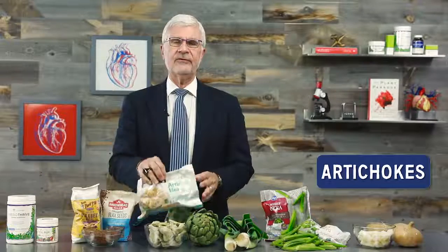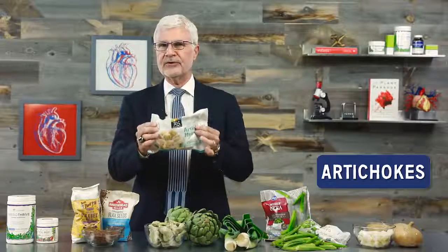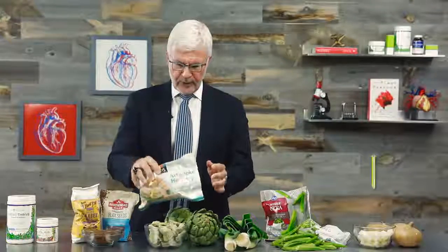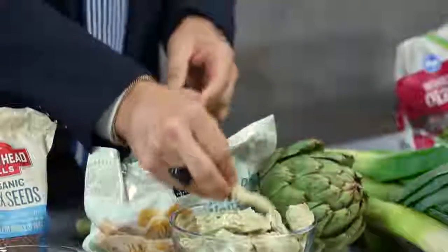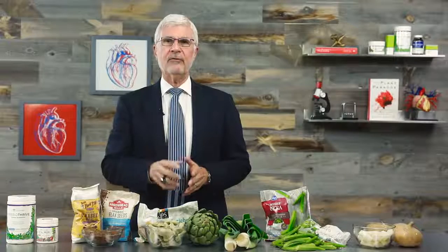Next up, artichokes. You can prepare them whole and eat them, but if you want to make your life easier, I suggest buying frozen artichoke hearts — it takes the prep work down to nothing and they basically look like this. If you want a delicious and lectin-free way to enjoy those artichoke hearts, keep an eye on my channel in the coming weeks — I'll be sharing one of my favorite recipes from the Plant Paradox.